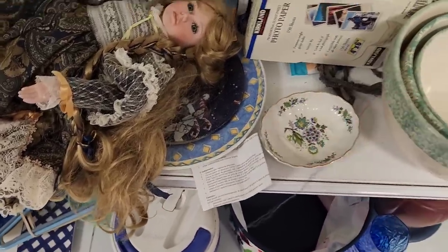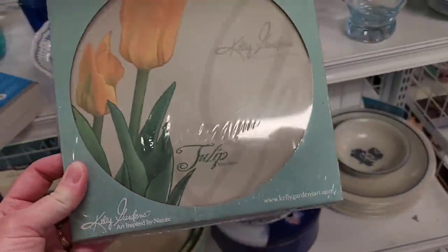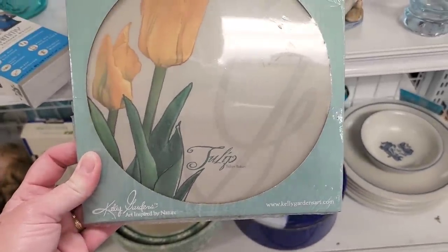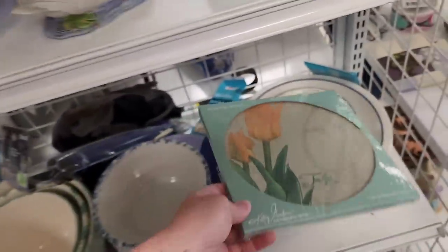I think that was a little soap dish — it was cute, but I left it. And then this was new in the package, so I always like to see what things are when they're new in the package. At first I thought this was a cover for your stove, but I think in fact it was a mouse pad.